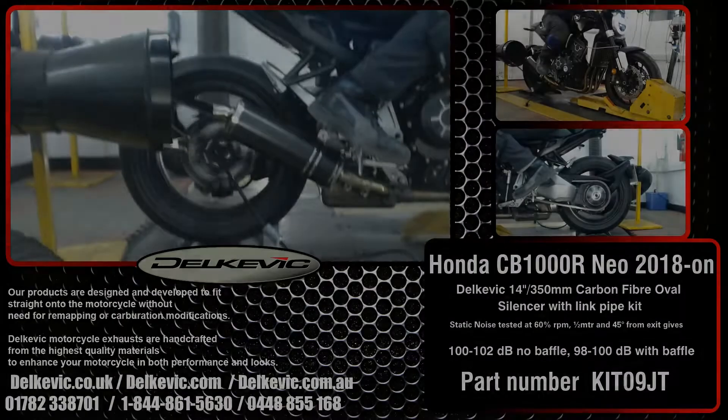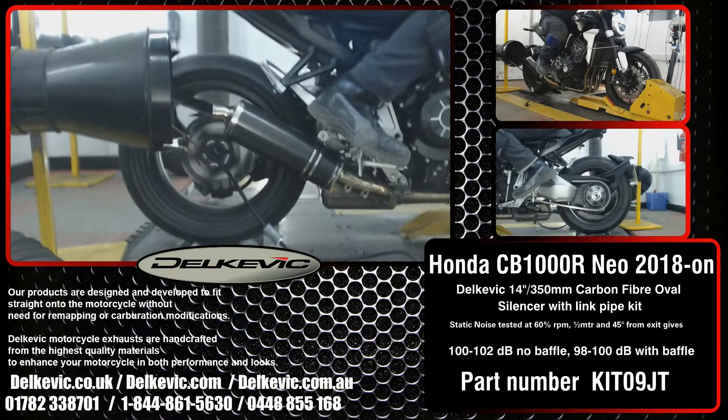Welcome to Delcovic on YouTube. This bike has been fitted with a Delcovic oval 14 inch or 350 millimeter carbon fiber silencer.